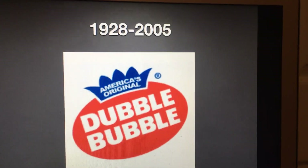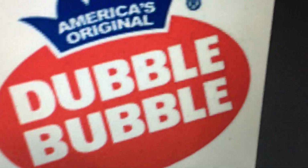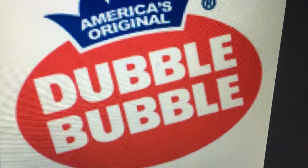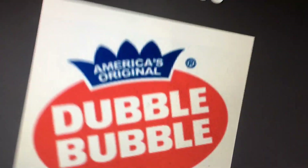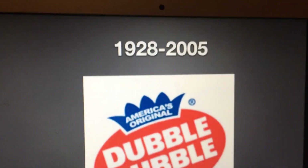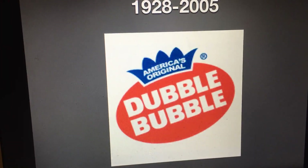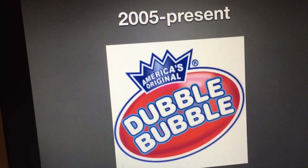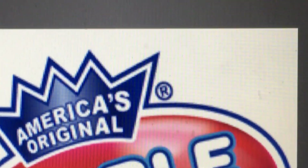1928 to 2005: we have a red oval, and inside the red oval are the words 'Double Bubble' in white text. We have a crown, and inside the crown is 'America's Original' in white text. 2005 to the present: same design, but it became more glossy with more layers of outline, and also a registered trademark.